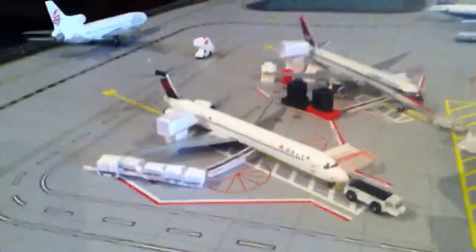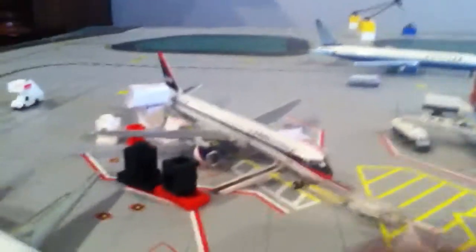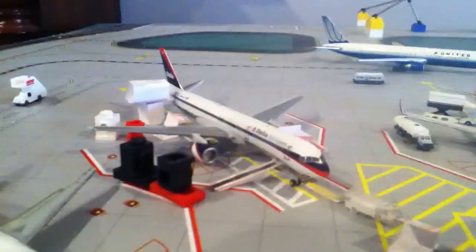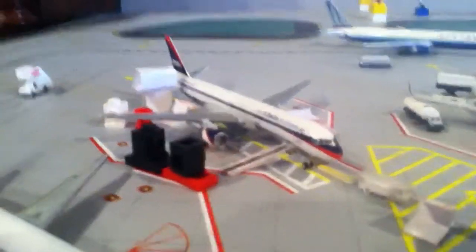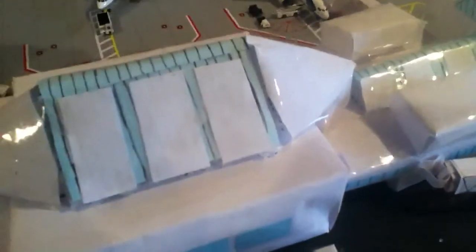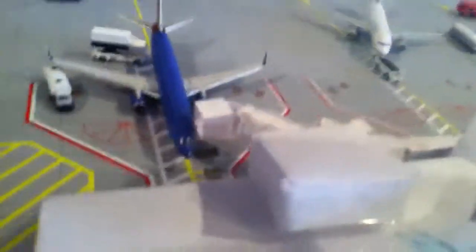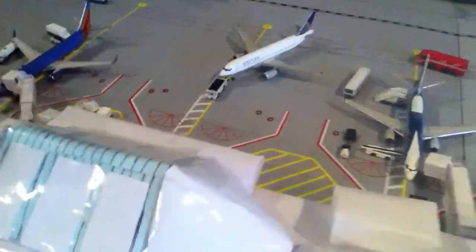And then in the gates: we have a Delta MD-90 which is just getting serviced up to Minneapolis-St. Paul. We have a Delta 757, another new model, getting ready to go out to Salt Lake City. And we have another new model, Southwest 737-800, getting serviced up and getting ready to go out to Oakland. I already did the United 8020 going out to Portland.